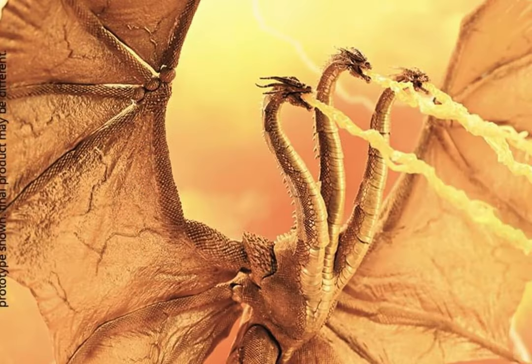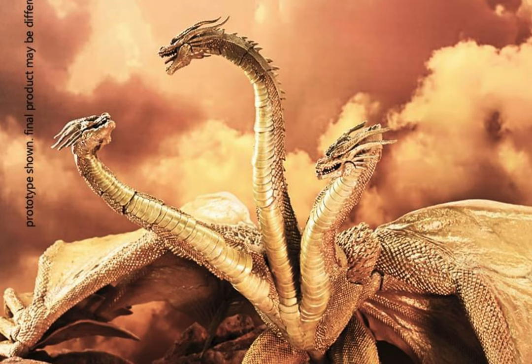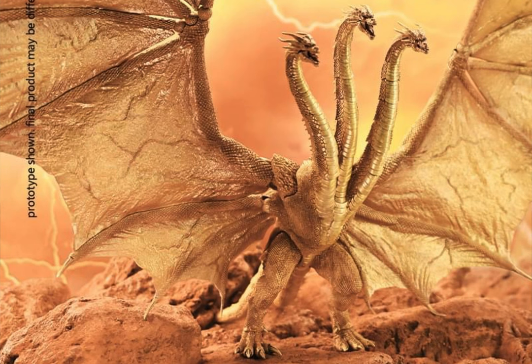Now to talk about today's video - Hiya Toys just dropped another solicitation. This time they have shown us their King Ghidorah Gravity Beams version, which is basically the special color version from Hiya Toys, and it looks really cool.